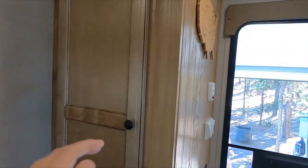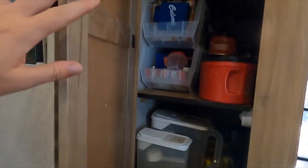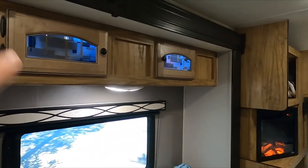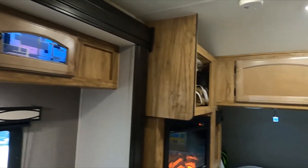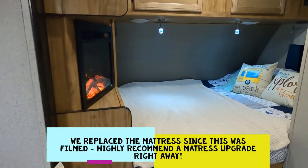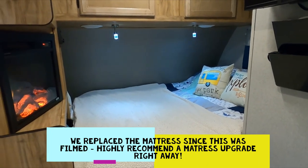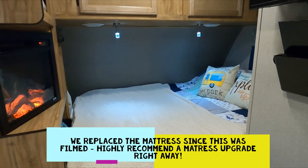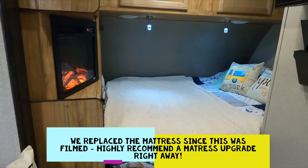We also have a nice-size pantry, which is helpful for storing all of our dry food and dog food. We have overhead cabinets up top used for storing our warm clothes. And we have a queen-size bed — an actual standard queen, not a camper queen. We still have the original mattress but added a mattress topper after our first trip, since we found it wasn't as comfortable as we had hoped.